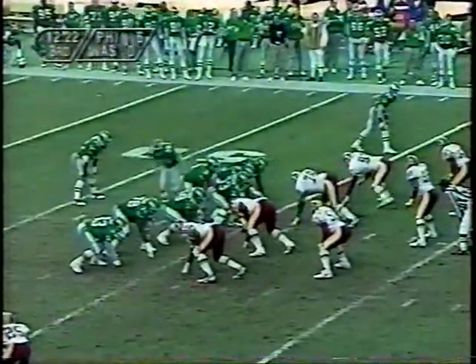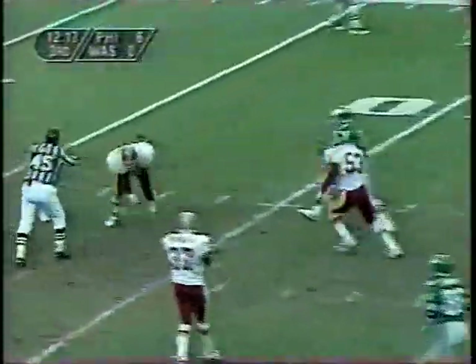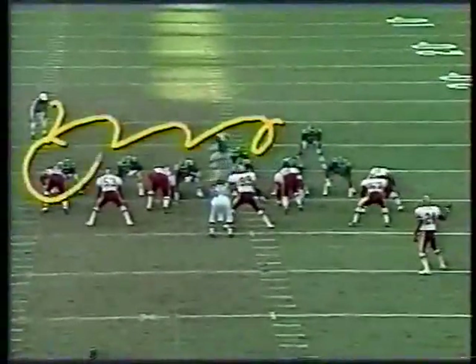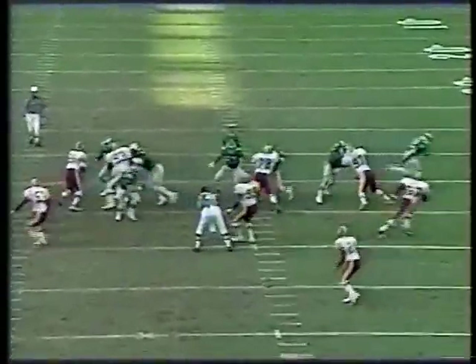Here's second down and 12 just inside the 45. Almost picked off — incomplete, knocked down by Rod Stephens, the former Seattle Seahawk. A pass intended for former Packer Ed West. Watch the motion — he's going to go past the tight end. Here's the tight end, and the linebacker's got to take the inside cut of Y.